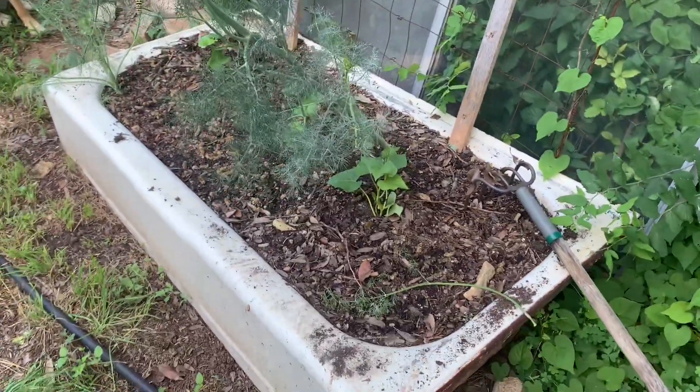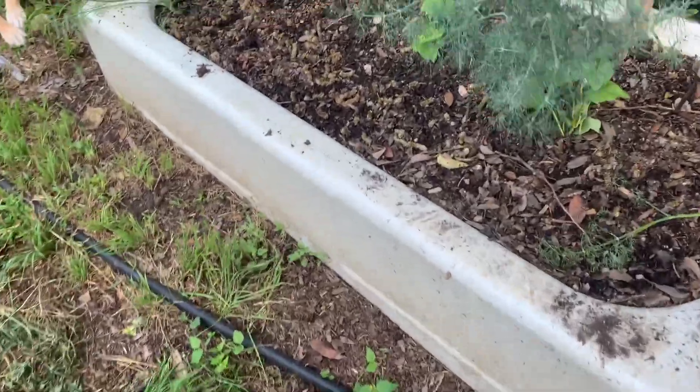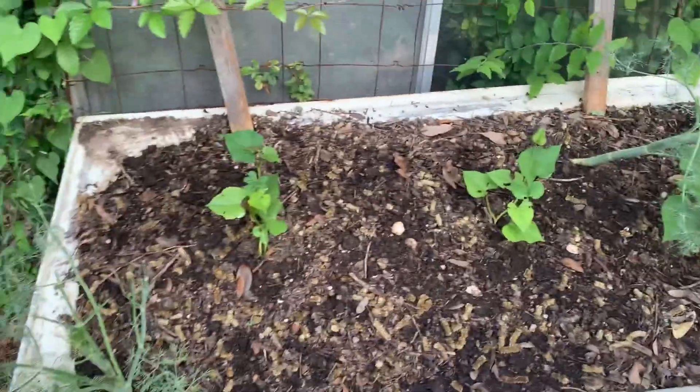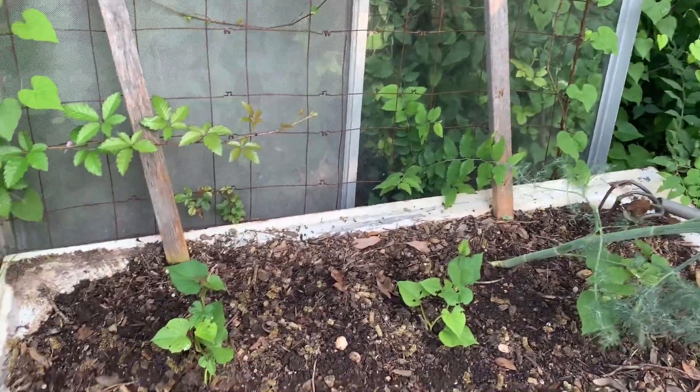This is the bathtub that's been out here for years. I planted some sweet potatoes in here the other day, and I've got some dill plants going. One of the reasons I plant dill is because it attracts these.